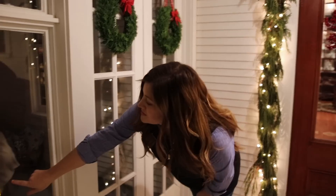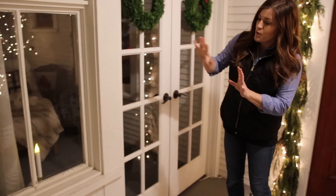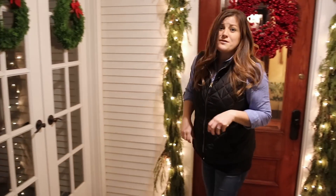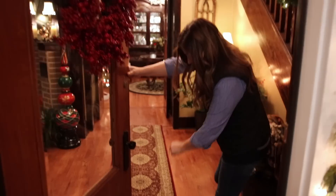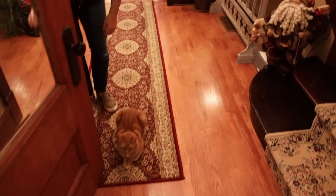I did put a bunch of these fun candles in the windows just to give that nice warm glow. But let's go inside because it's freezing. Oh look, there's Russell! Hi buddy. This is the greeting committee.